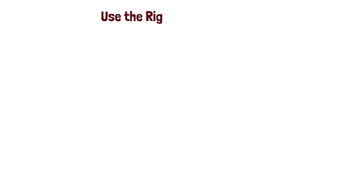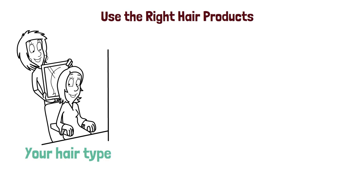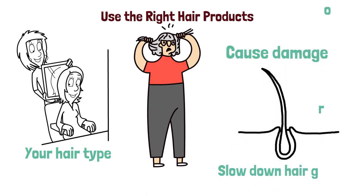Three: use the right hair products. Make sure to use the right hair products for your hair type. Using products that are too harsh can strip your hair of its natural oils, which can cause damage and slow down hair growth.